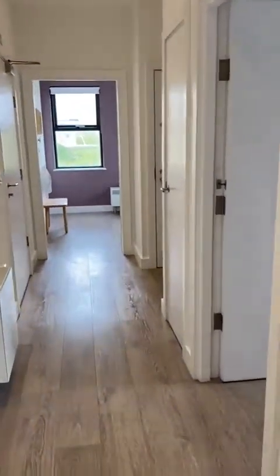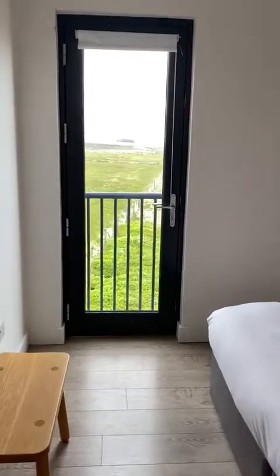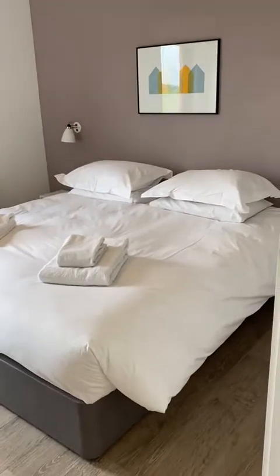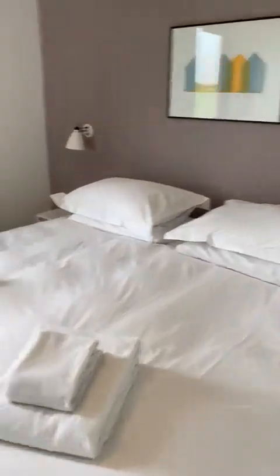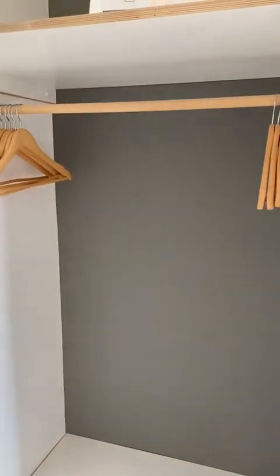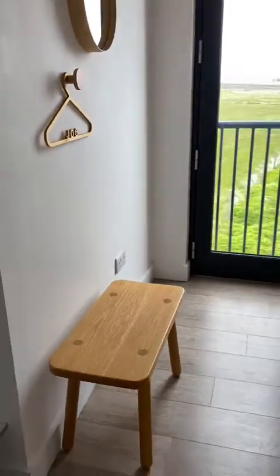As you go back down the corridor, you've got bedroom one here, which again has lovely views to the west. You've got a super king bed, which splits into two singles should you need it. And behind the door, you've got some nice hanging space for your clothes and a little bench for your bags.